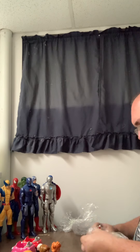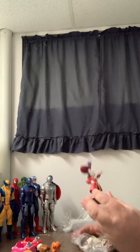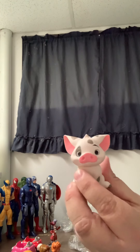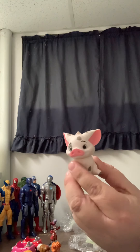And then we have Captain Hook. And then we have the pig from Moana — from Disney.